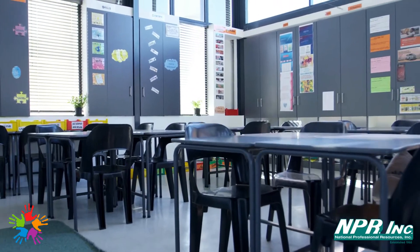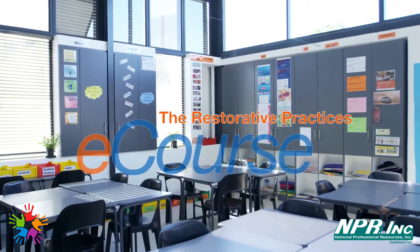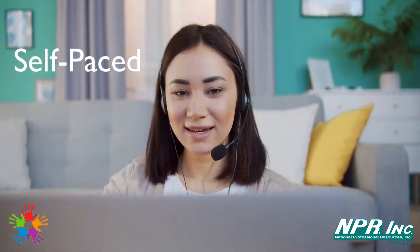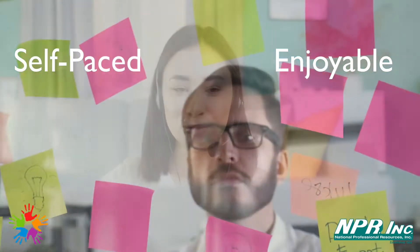With restorative practices being embraced more and more in today's schools, our modern and recently updated restorative practices e-course is providing educators with a self-paced, enjoyable, virtual learning experience that is sure to add practical tools for working with students when supporting behavior.